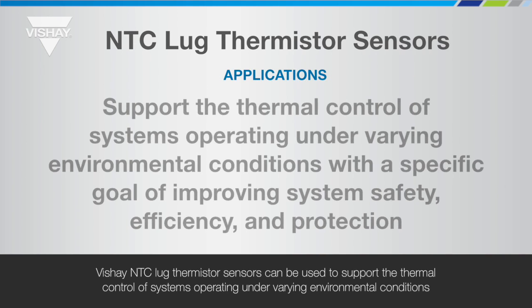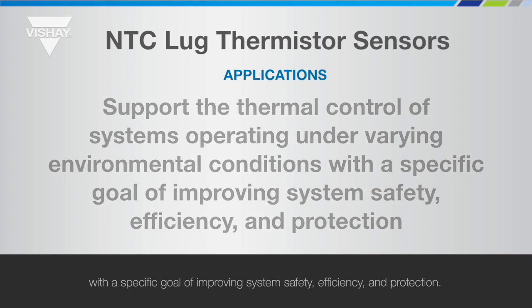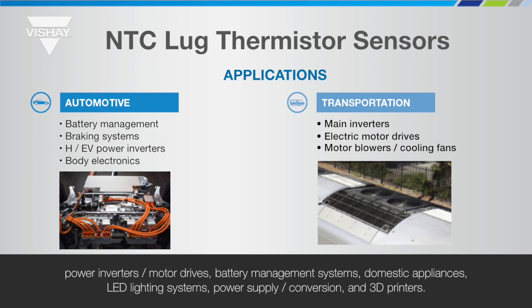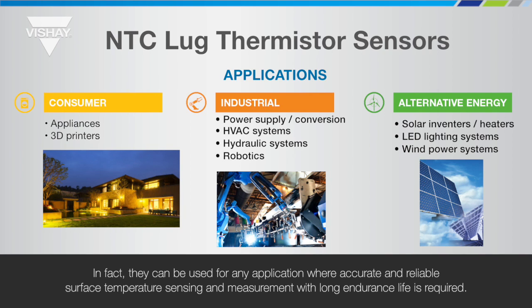Vichet NTC Lug Thermistor Sensors can be used to support the thermal control of systems operating under varying environmental conditions with a specific goal of improving system safety, efficiency and protection. They provide precise surface temperature measurements suitable for applications like power inverters and motor drives, battery management systems, domestic appliances, LED lighting systems, power supply and conversion and 3D printers. In fact, they can be used for any application where accurate and reliable surface temperature sensing and measurement with long endurance life is required.